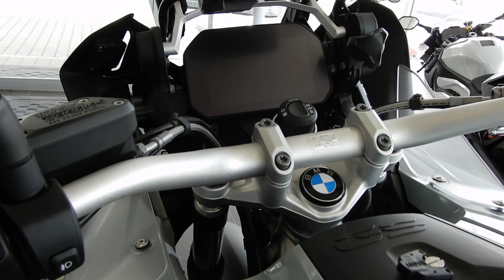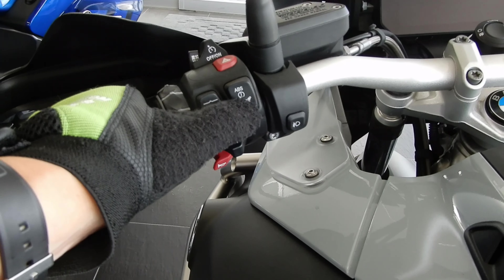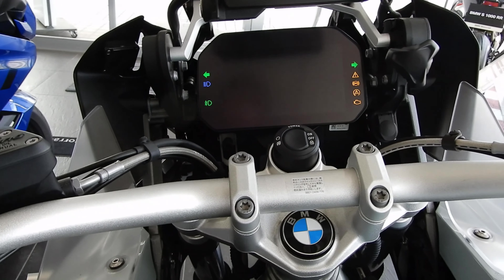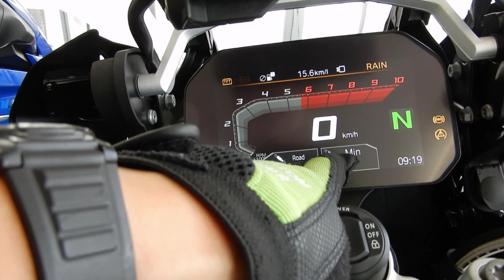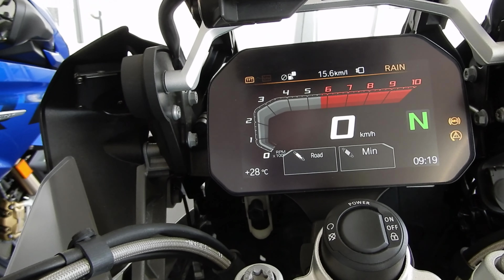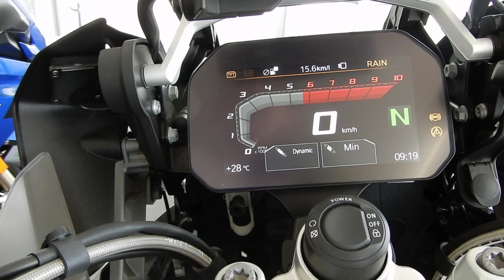今回は2020 R1250GSアドベンチャー プレミアムスタンダードでダイナミックESAを体験してみたいと思います。プレミアムスタンダードというのはサスペンションのストロークが短いタイプになります。サスペンションのモードの切り替えはこのボタンで行います。電源が入っていてエンジンがかかっている状態で、ダンパーは3段階、プリロードは2段階あります。ロードとダイナミックということです。